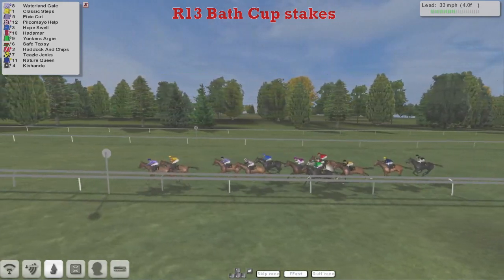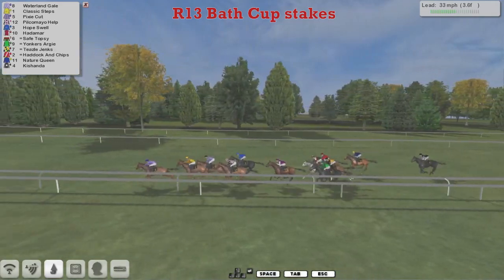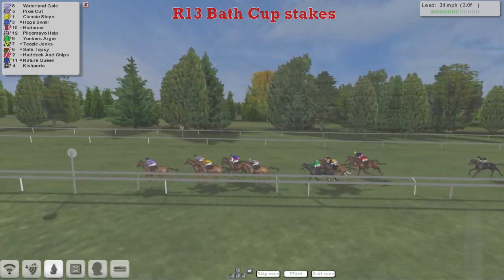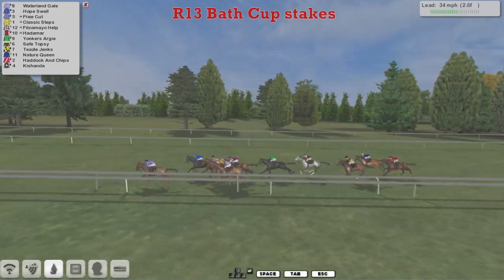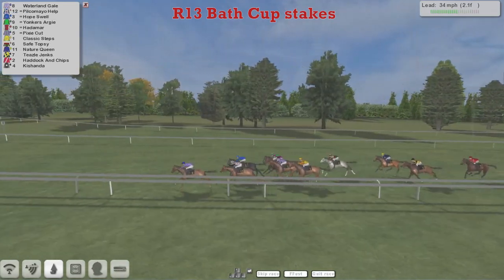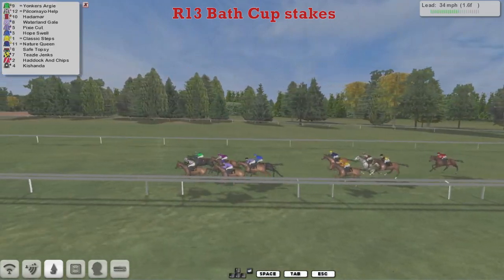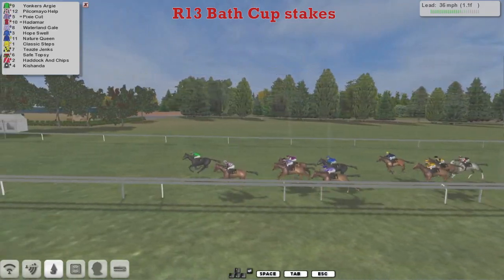Waterland Gale being kept up to its work leads by three quarters of a length. Classic Steps in second. Pixie Cut is third, and Pilkamayo Help is fourth. Hope Swell is fifth, coming with a run there. Hadamard is starting to make a forward move as well. But Waterland Gale continues to lead with three to go, from Pixie Cut in second. Classic Steps now sweeping around the outside. Hope Swell's come through to challenge for the lead. Waterland Gale sticking on nicely in the lead though. Pilkamayo Help comes with a second run. Then Yonkers Argy and Hadamard trying to come around the outside. Pilkamayo Help hits the front, but here comes Yonkers Argy.